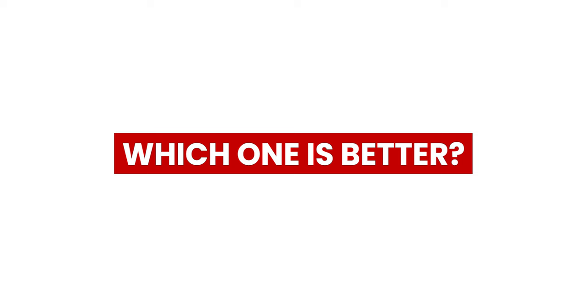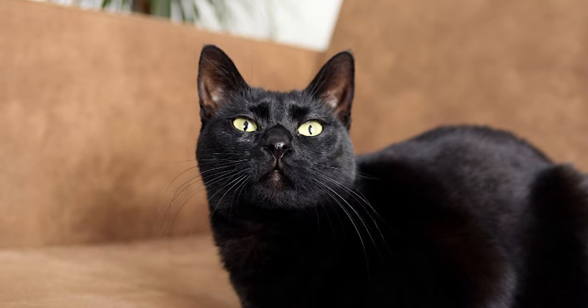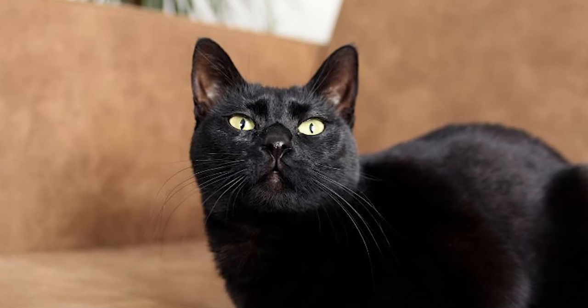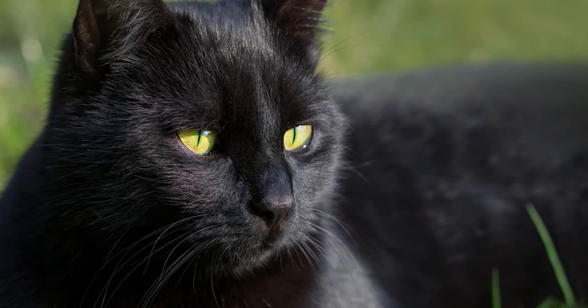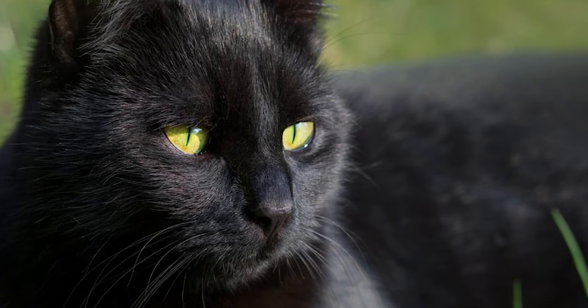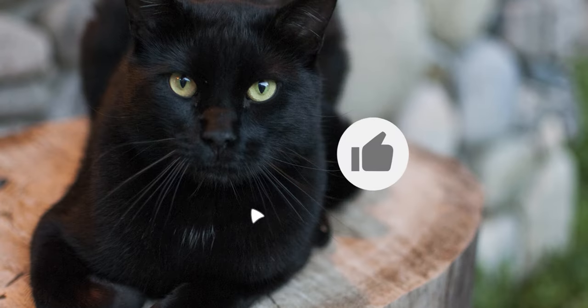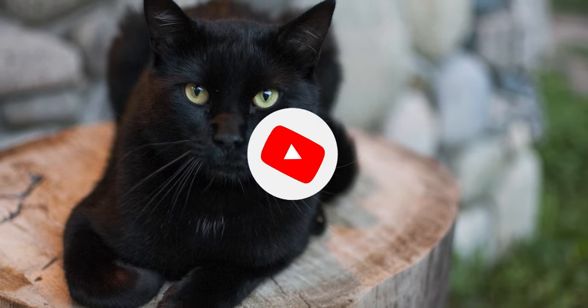Which one is better? Both cats make excellent pets. However, if you are looking for a bossy, outgoing pet, then Bombay cats will make a better option. On the other hand, if you are looking for a compassionate yet playful pet, then a black cat is the way to go. If you liked this video, please hit the thumbs up button and subscribe to our channel. Also, let us know which other comparisons you'd like to see next from us.